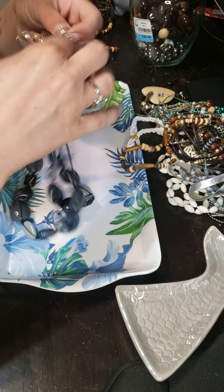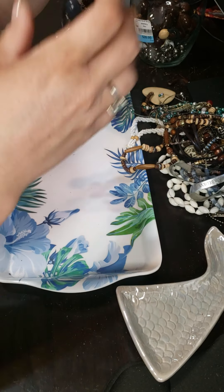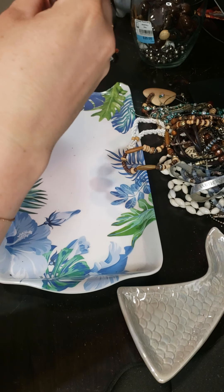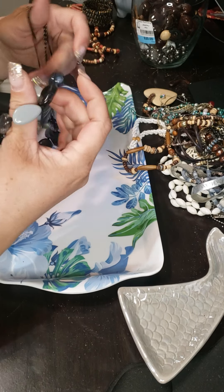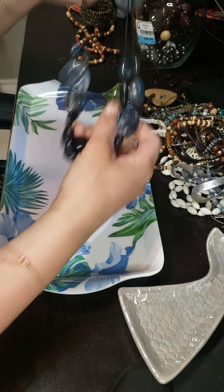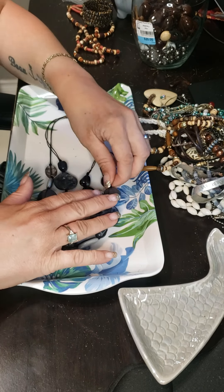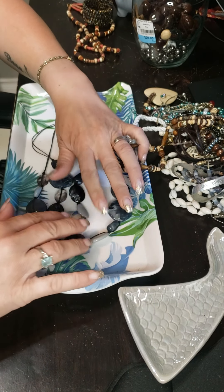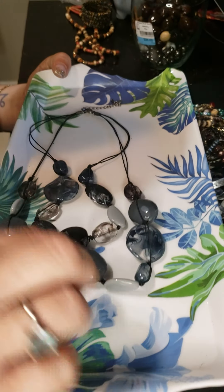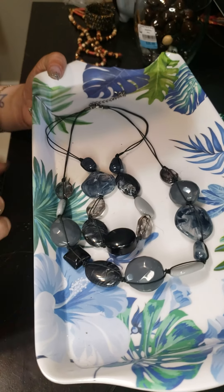You guys, this is beautiful — absolutely beautiful. These are glass beads. Very cute, I really like this.